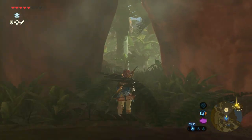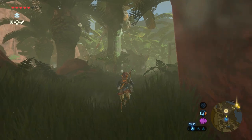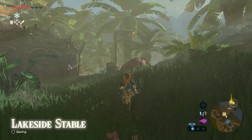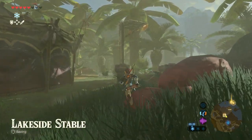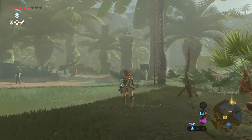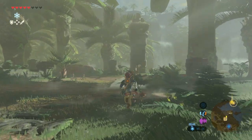By the way, a quick side note here. If you want to follow me exactly in this video, you're gonna need a piece of Zora armor. This Zora armor makes it possible for you to swim up waterfalls, which is very helpful to reach this shrine.